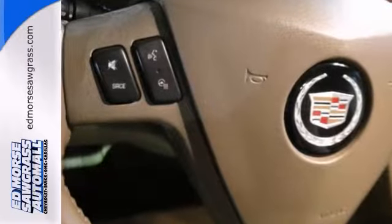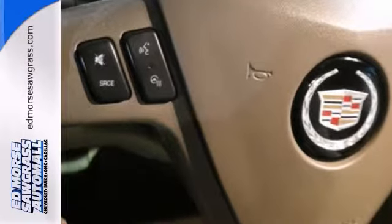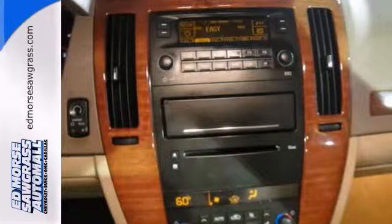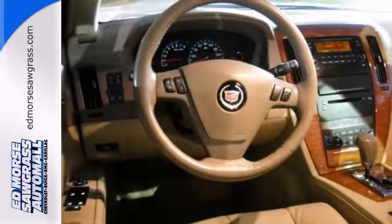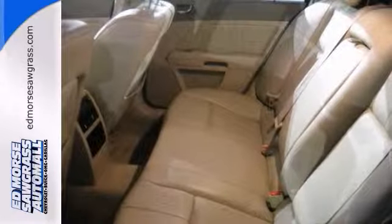Both driver and passenger can travel in comfort with dual zone climate control settings. And even the passengers in the back seat will ride in comfort, thanks to the rear air control. And cashmere leather seats add a touch of class.